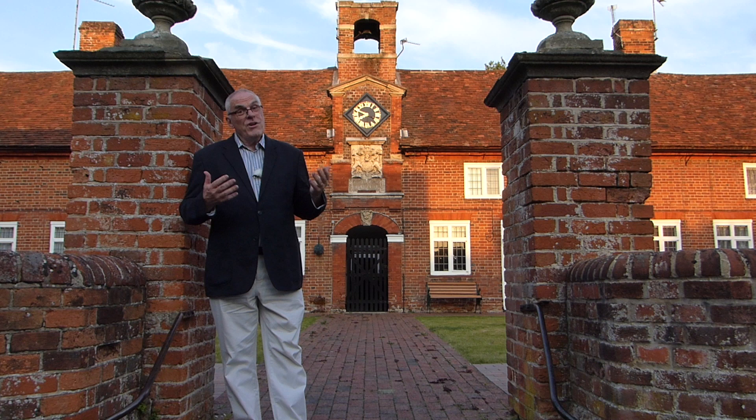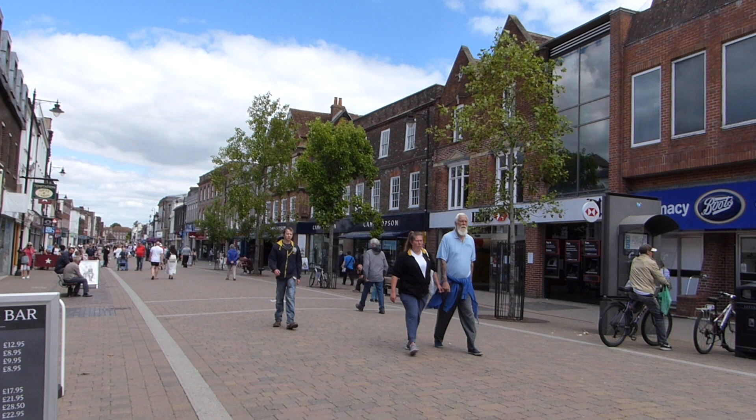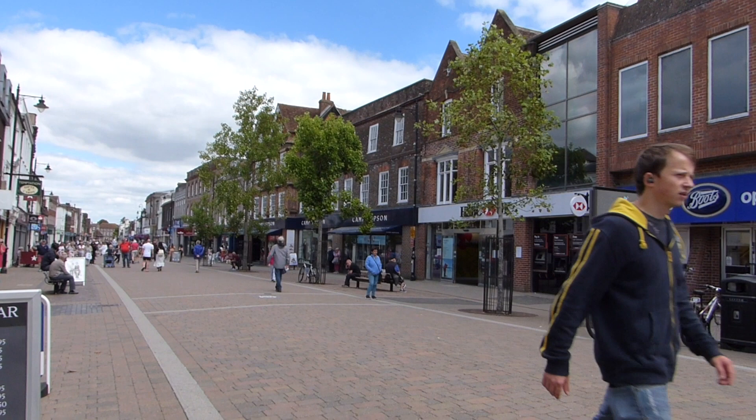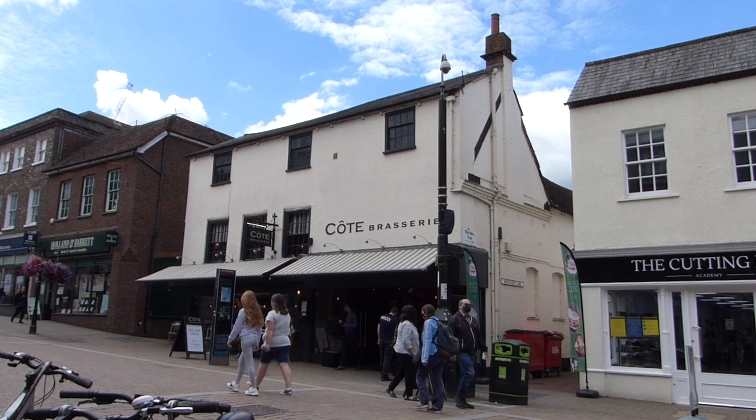These buildings were built 400 years later, so they're pretty old but not the oldest building in Newbury. This is Northbrook Street, one of the main shopping streets of Newbury. One building that looks quite recent, and yet was 100 years old when St Bartholomew's almshouses were being built, is the Cote Brasserie behind me.